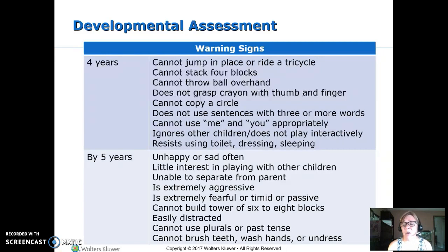At this age they might say 'she want to go' or 'me want to go' rather than 'I.' If they're ignoring other children and not starting to play interactively, we're concerned. We also watch for big issues with resisting toilet training, dressing, and sleeping.